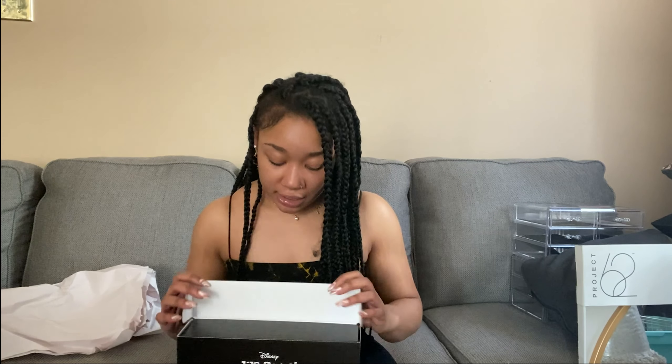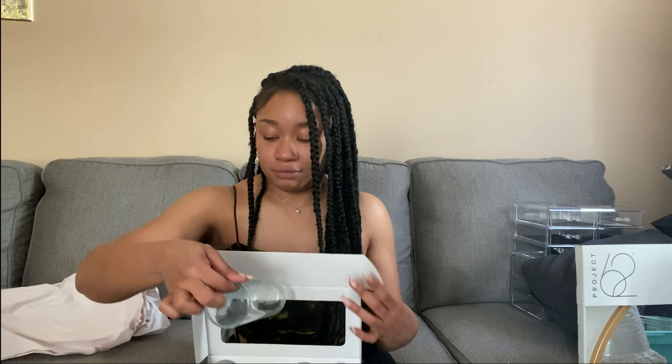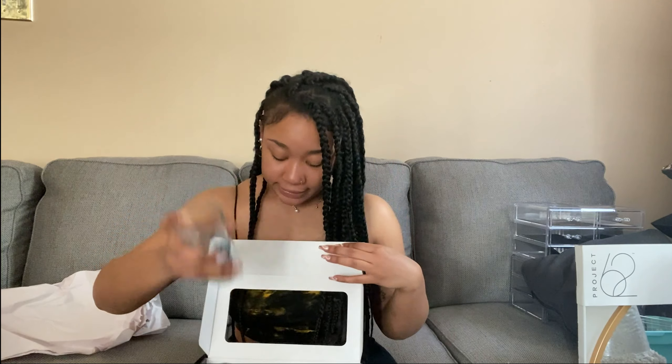The final thing I'll show you are these glasses. Stitch is my favorite Disney character and the shape of these glasses is adorable. For shots? Forget about it.